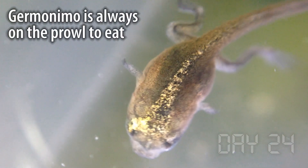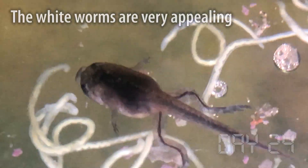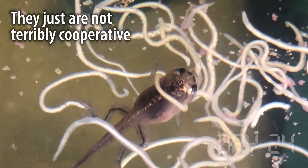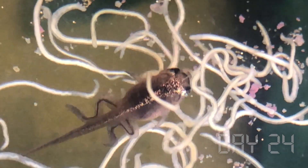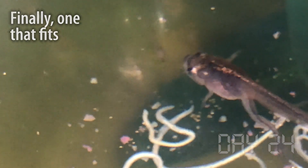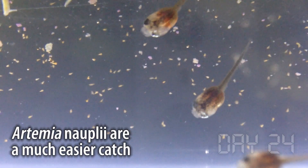It's day 24 and Geronimo is the undisputed king of the tadpoles — always on the prowl, always trying to find something new to eat. The white worms are particularly appealing, though they're just not terribly cooperative. Finally, one goes down the hatch. It seems the Artemia nauplii are a little easier to catch.